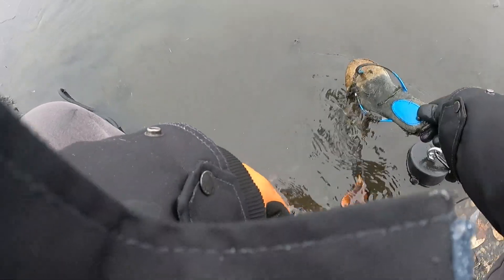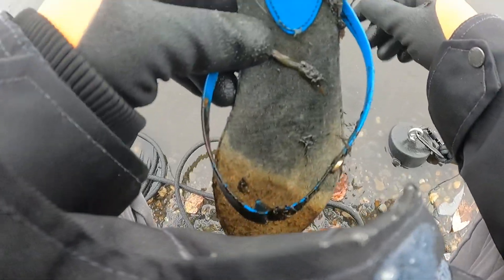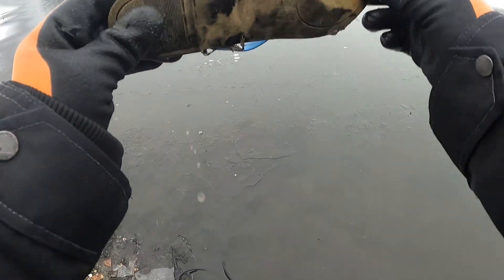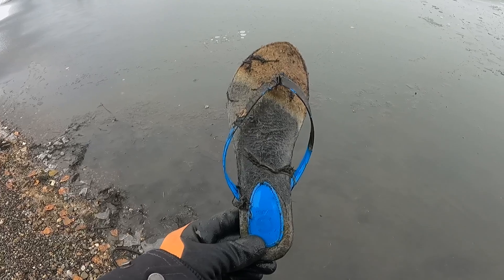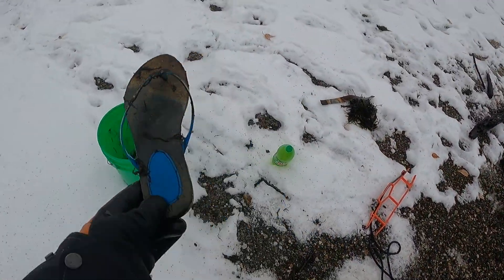I think that's a flip-flop in the water — that blue thing right there. Yep, that's what it is. Somebody lost a flip-flop. Sandal. Found a shoe — flip-flop. That's a first for me. That's fun. I found one in the summer.